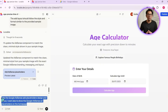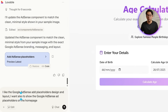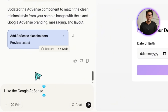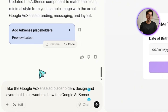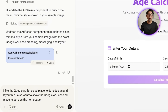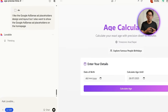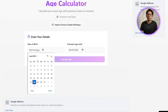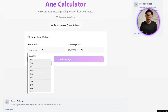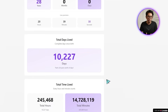We still need to enable ads on the homepage, so one more quick prompt to Lovable: I like the Google AdSense ad placeholders design and layout, but I also want to show the Google AdSense ad placeholders on the homepage. We edit and apply the change directly, and now the homepage updates — the ads appear just like they do in the intersections, strategically placed, clearly visible but not too disruptive.